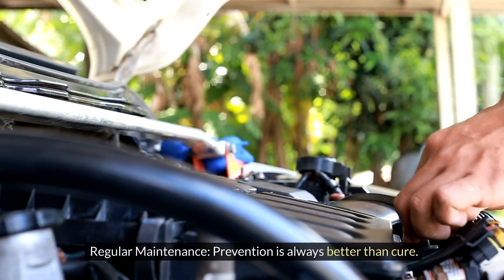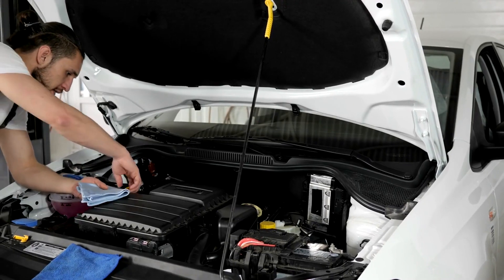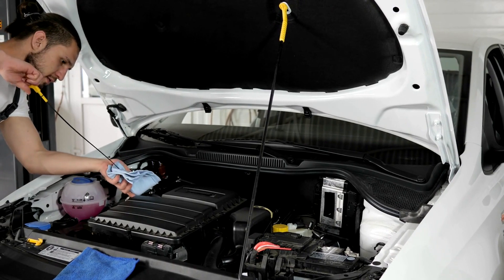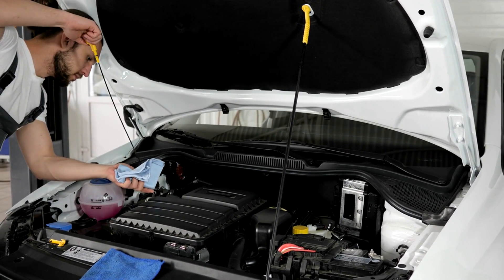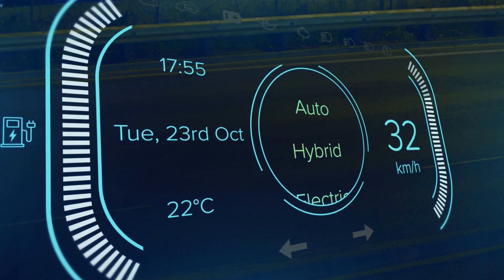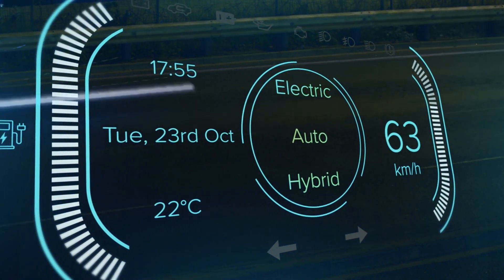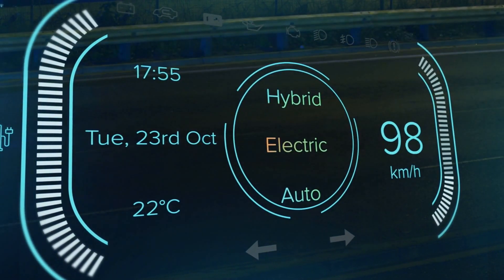Regular maintenance. Prevention is always better than cure. Adopt a proactive approach by adhering to regular maintenance schedules, including timely oil changes, air filter replacements, spark plug inspections, and fuel system cleanings. Also, opt for high-quality fuel and adhere to recommended octane levels to ensure optimal engine performance and combustion efficiency.